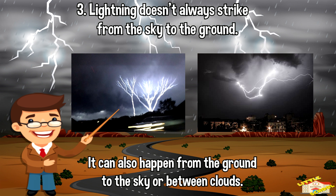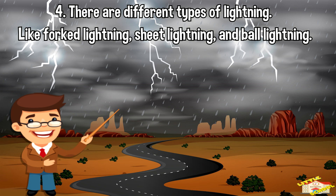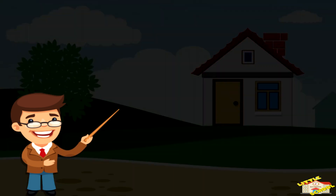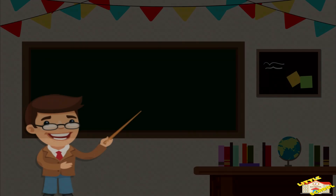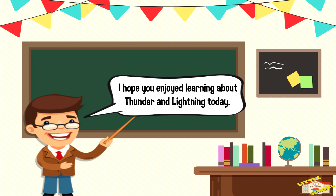There are different types of lightning, like fork lightning, sheet lightning, and ball lightning. Remember, it's important to stay safe during a thunderstorm. If you see lightning, it's a good idea to go inside a safe place like your house. And that is all for today's video — I hope you enjoyed learning about thunder and lightning!